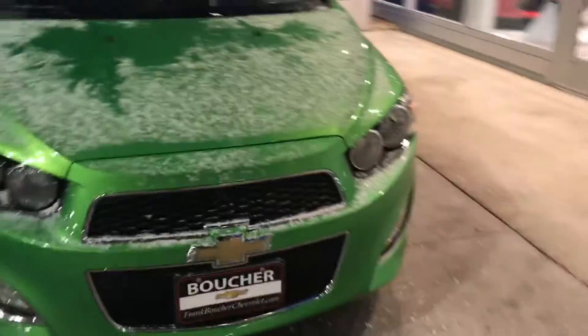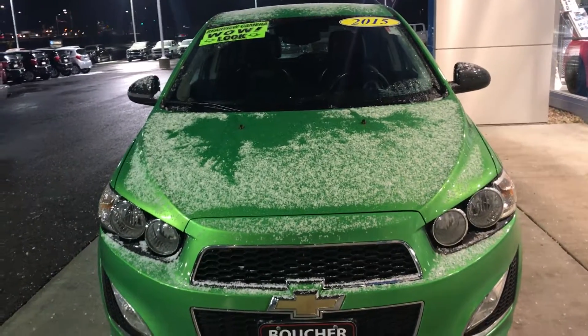Once again, Kayon here, Frank Boucher Chevrolet Cadillac in Racine. Hope to see you soon. Bye-bye.